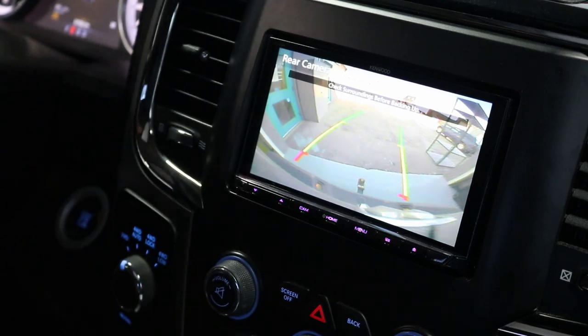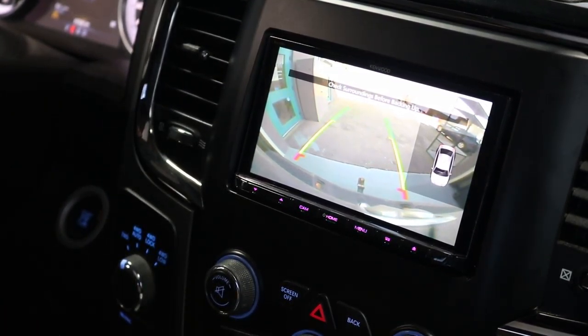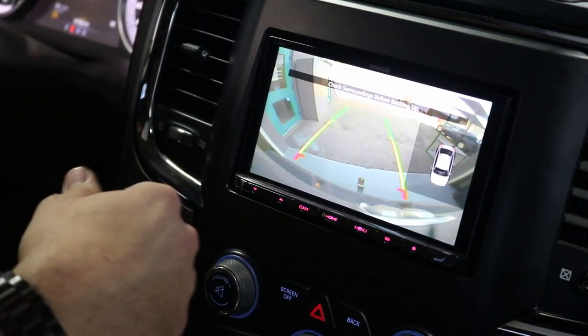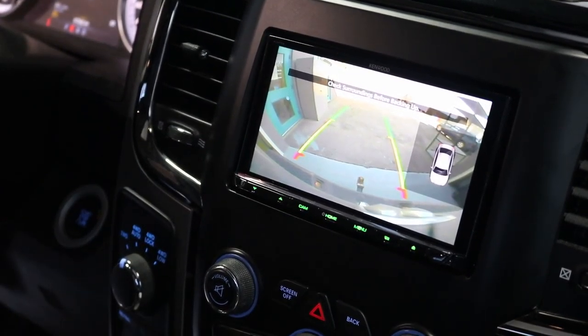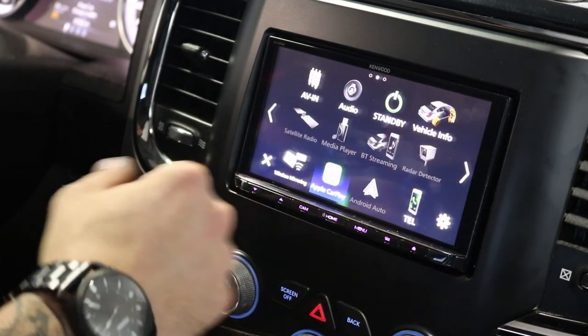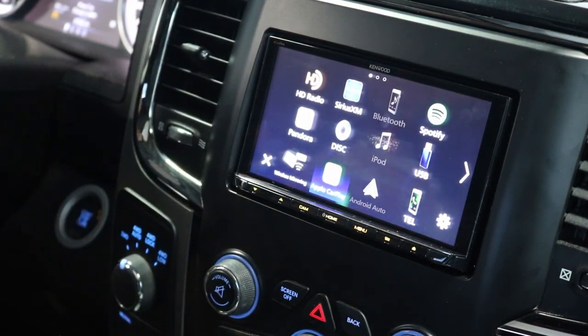For parking assist, the reverse camera works just like it did before — put it in reverse and you can see right on screen. We retain dynamic parking lines, so if you turn the wheel the lines turn as well. There's also a little car graphic that simultaneously shows your parking sensors on the same screen as the reverse camera — I'll move closer to the sensor so you can see how that works visually and audibly. And just like the factory, if you don't like the beeping you can turn the parking sensor audio off.